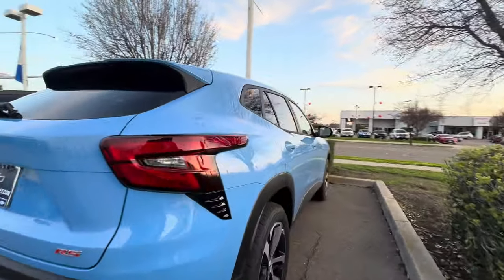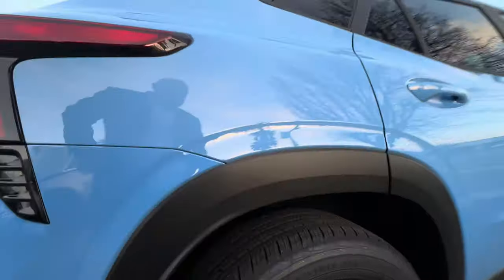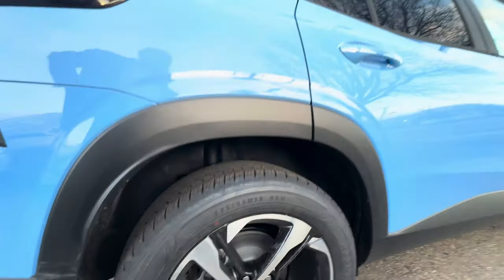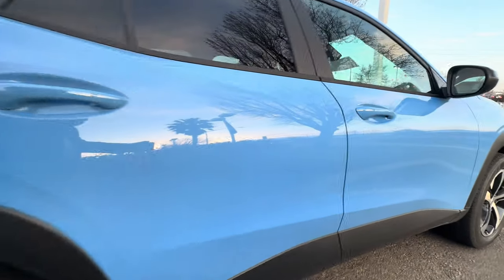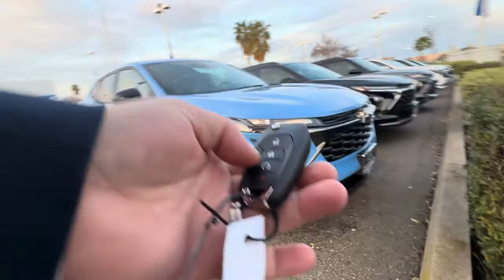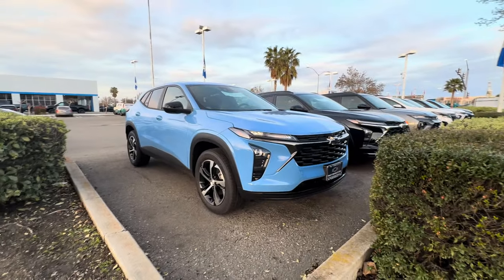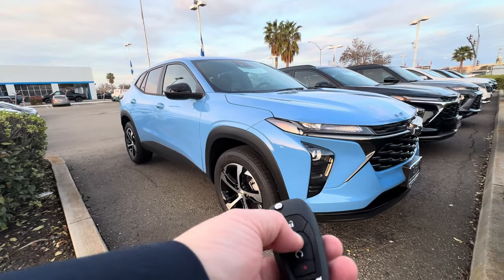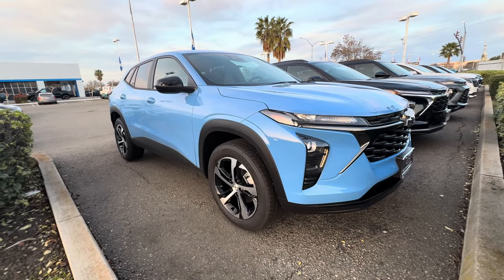So the wheels that come with this — which is what makes this trim so popular — are going to have your blacked-out bowtie. You see that right there? This is the key that comes with the RS. If you have a Trax, congratulations — download the My Chevrolet app. Hit that once if you have the remote in your hand, or just start it from your phone.